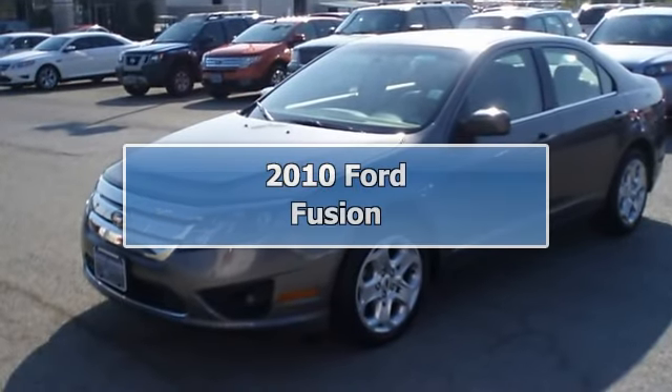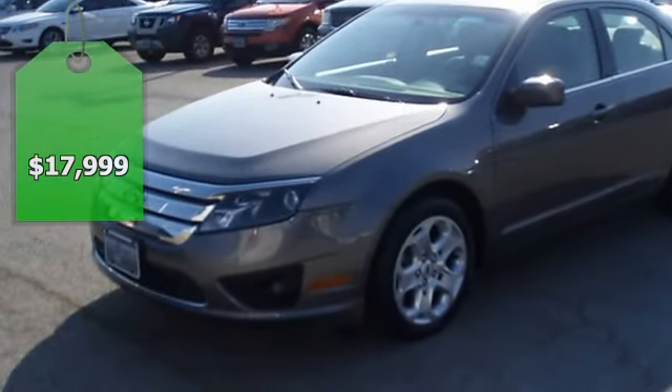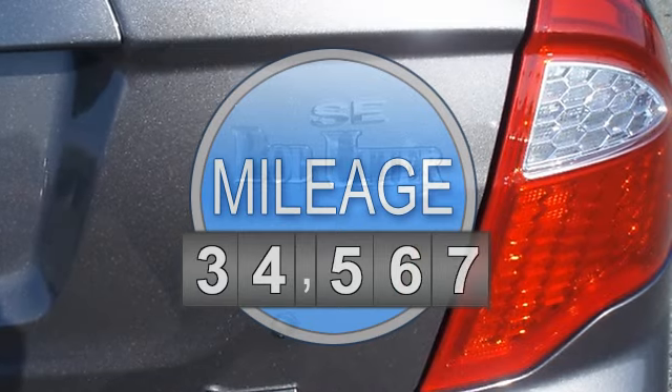Come check out this award-winning 2010 Ford Fusion. Tastefully optioned with power windows, power locks, power mirrors, power driver's seat, and much more.